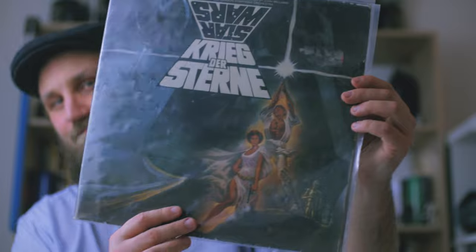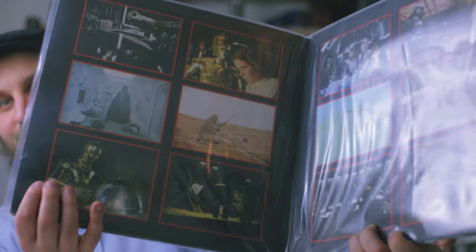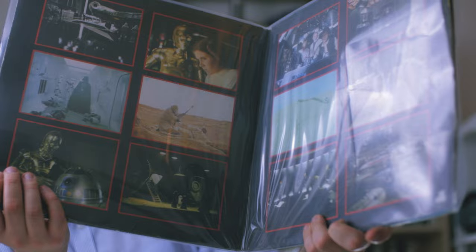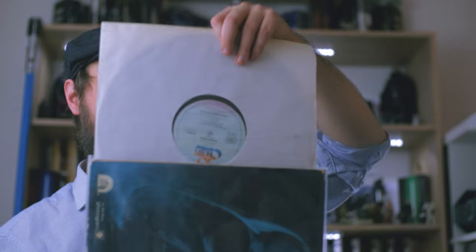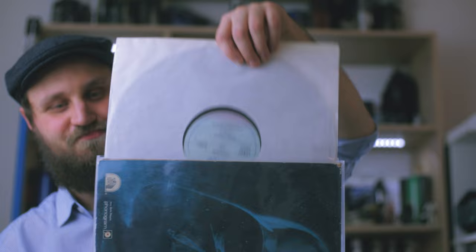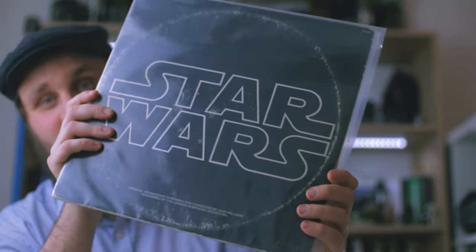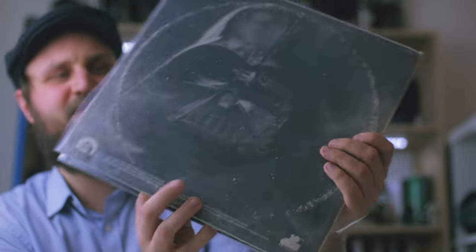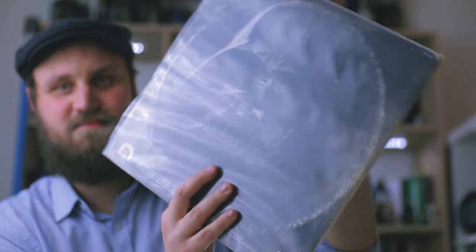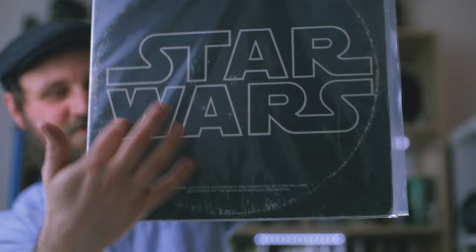This one is again German, and it has this beautiful spread inside. The discs are pretty much run-of-the-mill black vinyl, just like this one. This one, I think, is the original from 1977. I got it pretty cheaply considering its age. It's not in the greatest condition, but lovely.